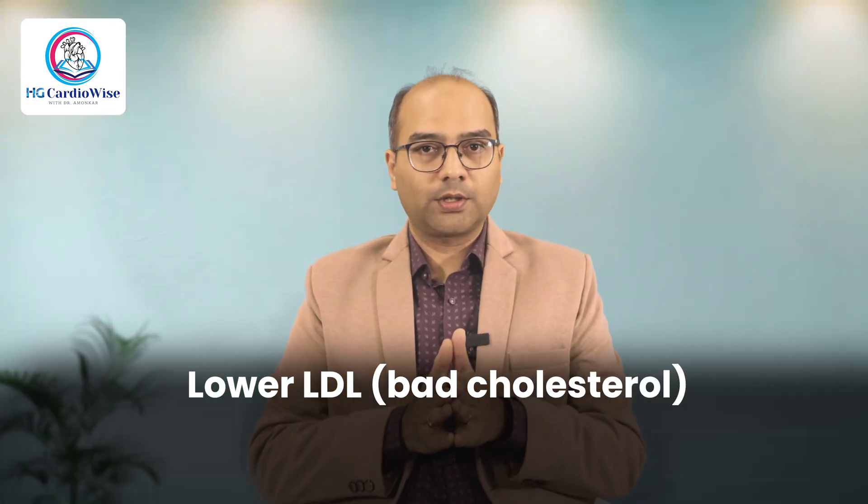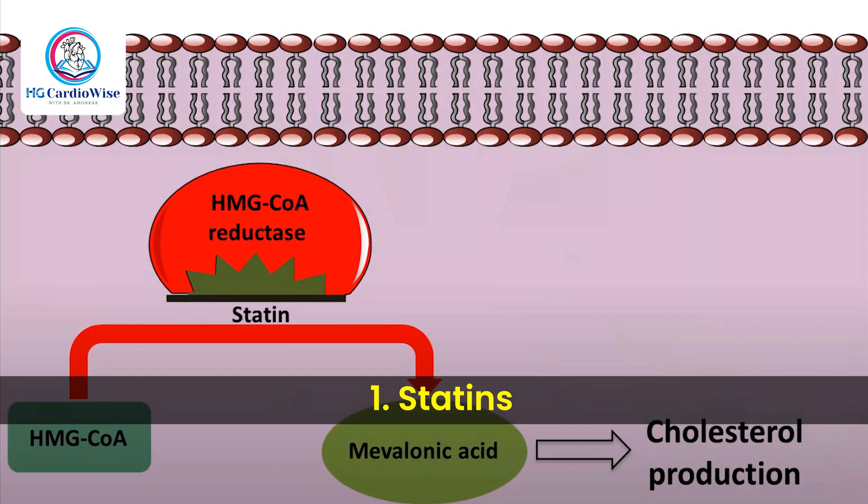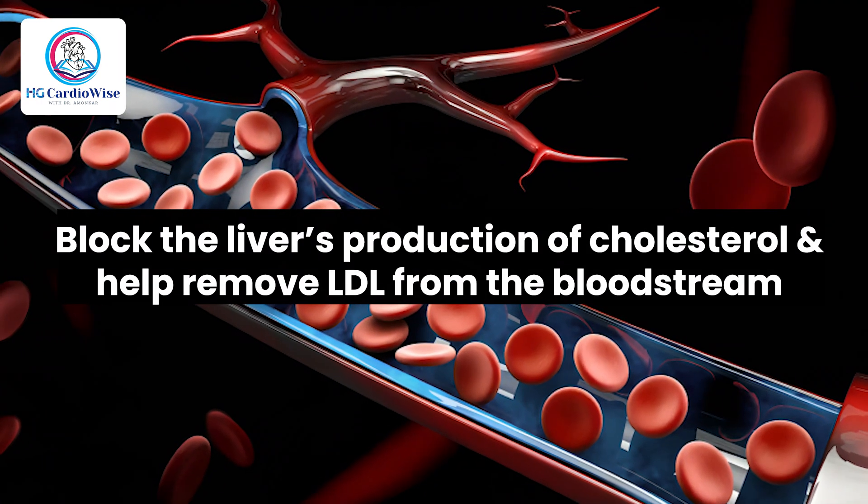Cholesterol medications are designed to lower LDL — i.e. bad cholesterol — boost HDL, i.e. good cholesterol, or reduce triglycerides. Here's a quick overview. First are statins, the most commonly prescribed drugs. They block the liver's production of cholesterol and help remove LDL from the bloodstream.